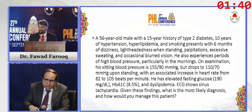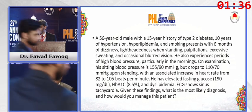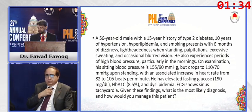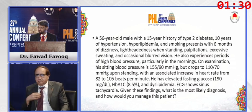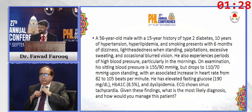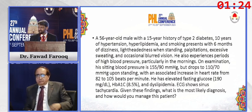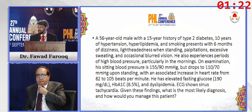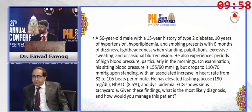Let's move on to the third scenario: a 56-year-old male with a 15-year history of type 2 diabetes, 10 years of hypertension, hyperlipidemia, and smoking. He presents with 6 months of dizziness, lightheadedness when standing, palpitations, excessive sweating, and occasional blurred vision. He also experiences periods of high blood pressure, particularly in the morning.